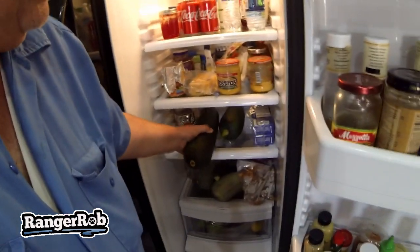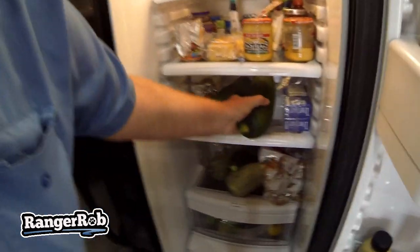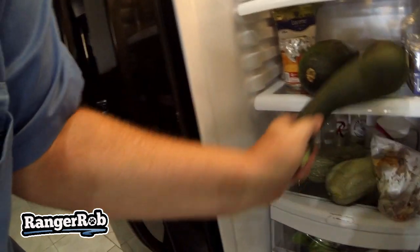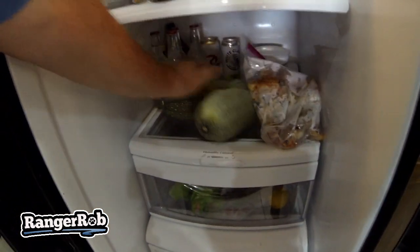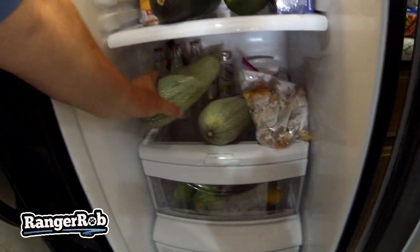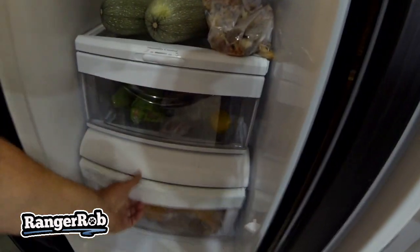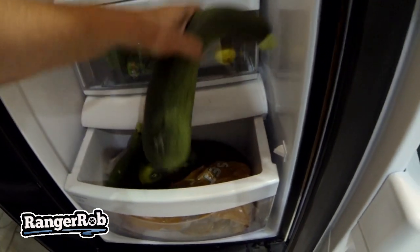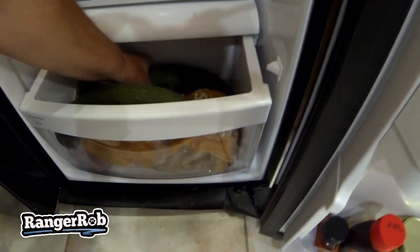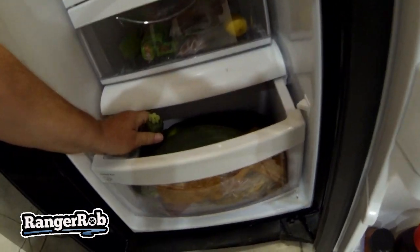Look at the size of these — it's incredible! We've got zucchini here, zucchini here, zucchini here, more zucchini here. We've got two types of zucchini, more zucchini here, and even more zucchini over here.